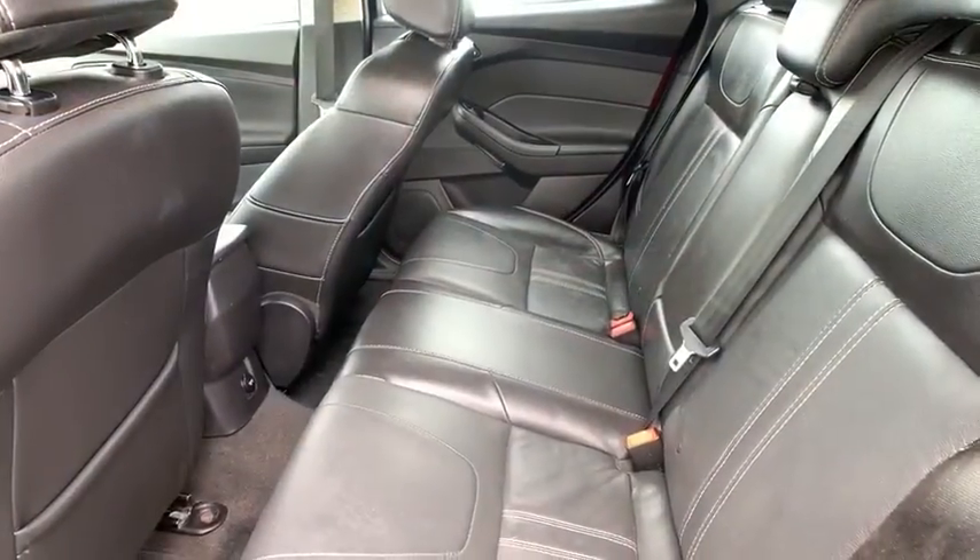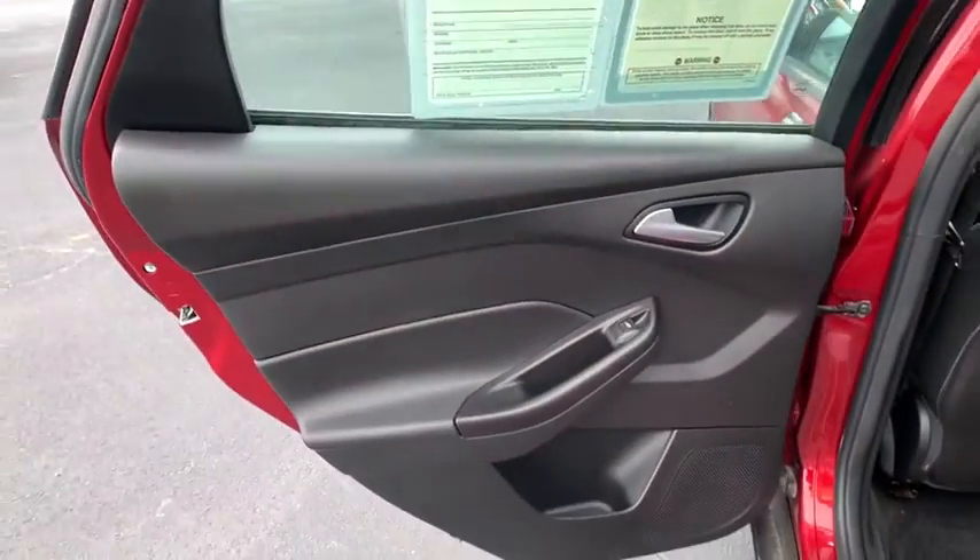Panic alarm, rear window wiper, driver vanity mirror, tilt steering wheel, front bucket seats.